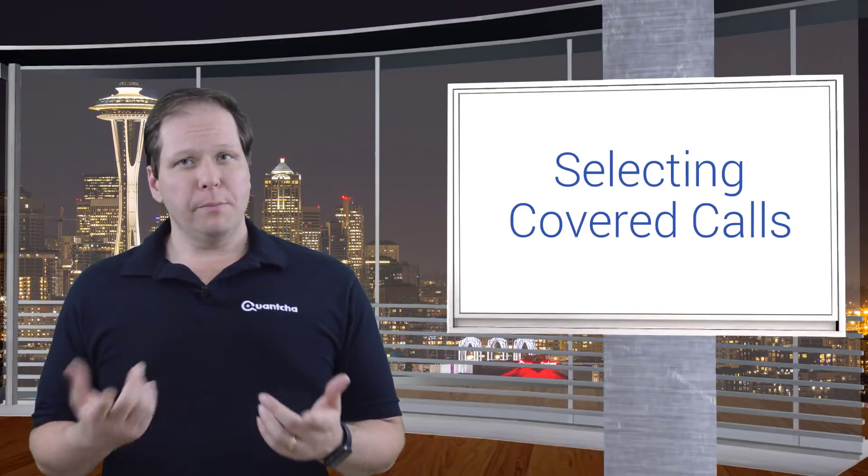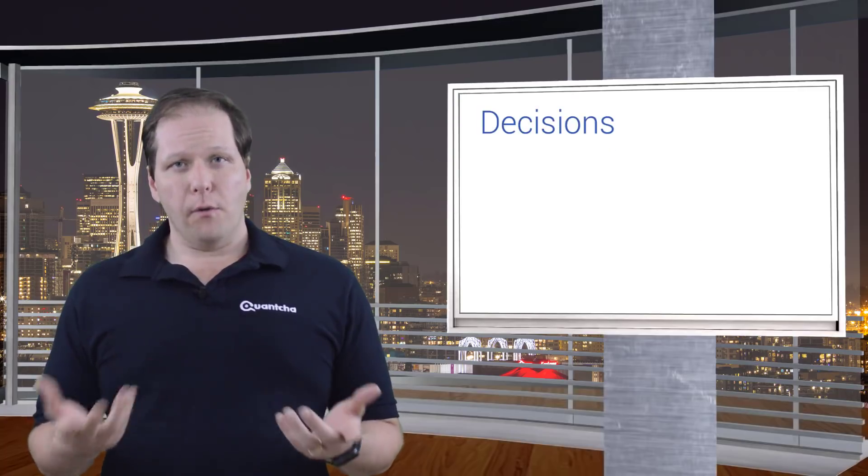Let's talk about selecting covered calls. As with any options trade, there are a few key decisions you need to make early in the process, and they're going to depend on your overall goals.